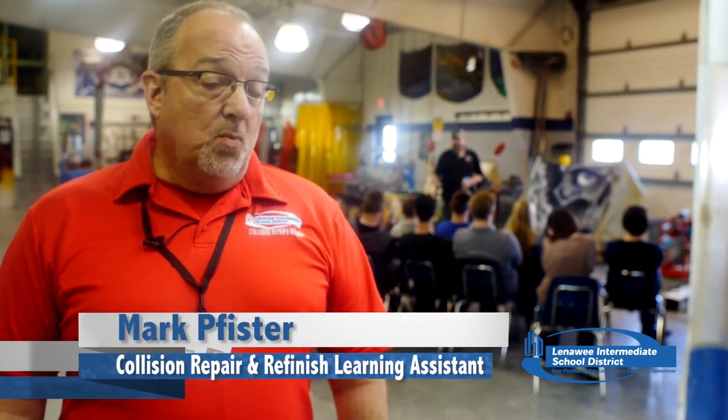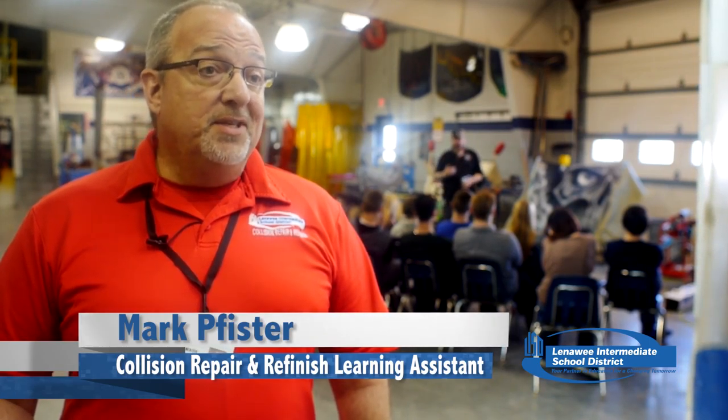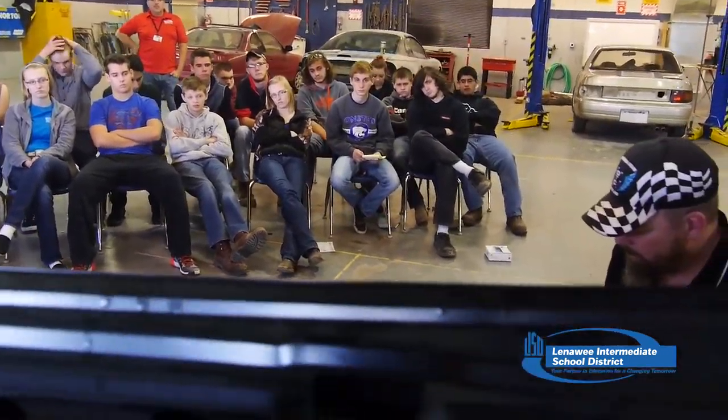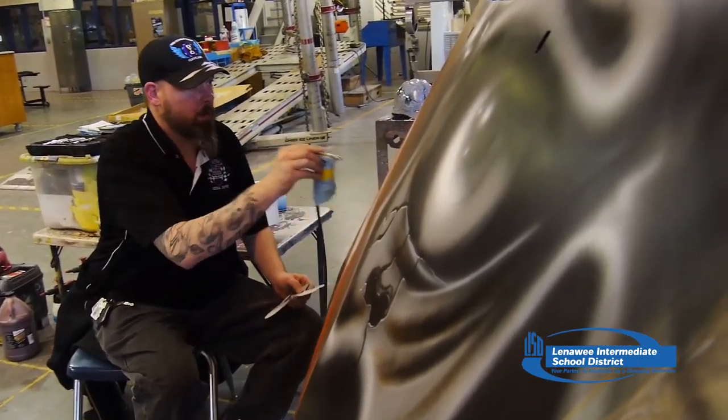To see somebody that can walk in here and they're doing it for a living — this is how they pay their bills — it really hits home. You don't have to be a super great artist to be able to do this. I can't draw a stick figure, but I can do some wild custom graphics. And that's what they're learning today.